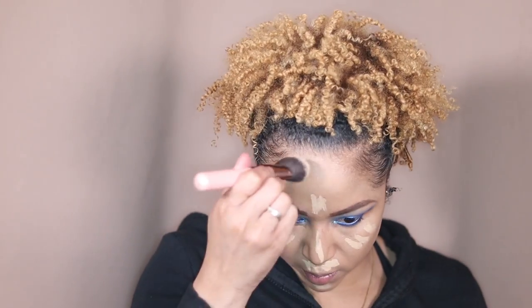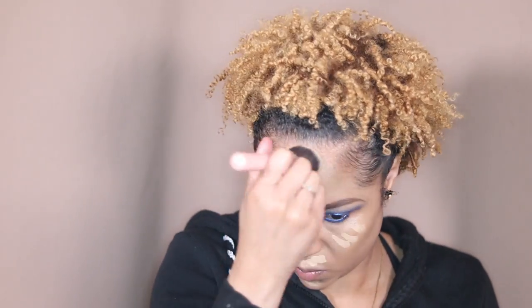I'm gonna let that concealer sit for a second, so I'm gonna take my Crane bronzer in shade number five, Teddy, and warm up my face top-down because we're gonna slim out all the space.